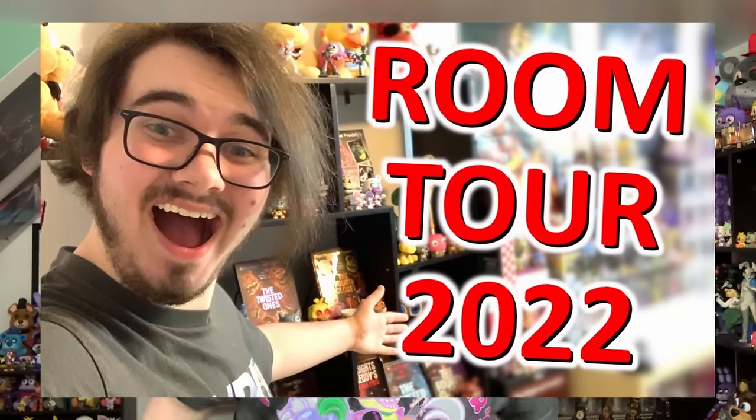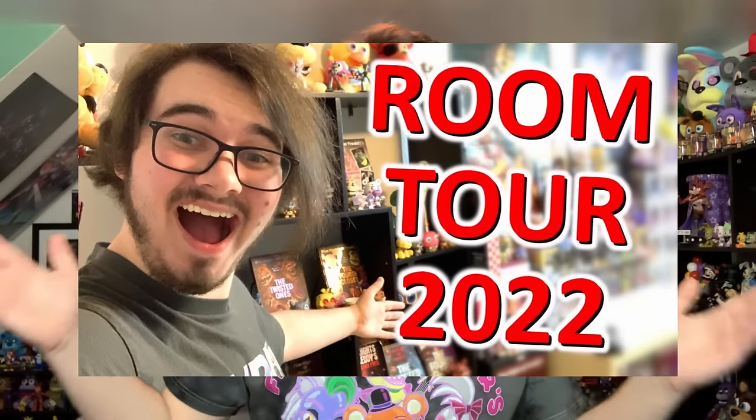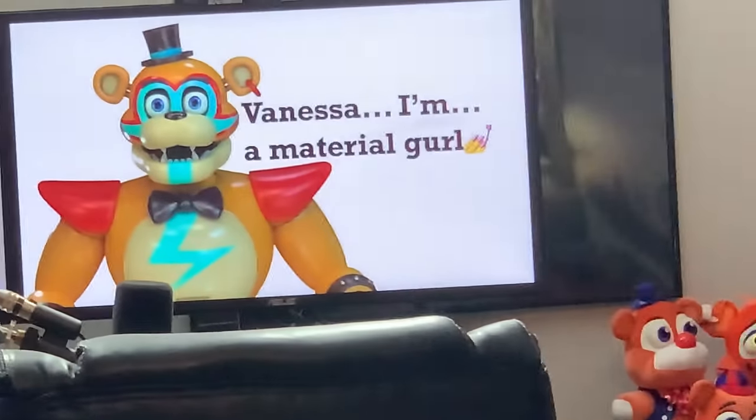Hello people of the internet, my name is Johnny and welcome to my 2024 updated room tour video. I have not done a room tour or FNAF merchandise collection video since 2022, and my room has definitely changed a lot. I've gotten a lot more FNAF merchandise, so today I'm finally going to be showing you guys around the room, showing you every single piece of FNAF merchandise I've accumulated over these years. Also if the audio sounds a bit different or the video looks a bit different, it's because I'm on my phone so you can see everything. So let's go in and start this room tour.